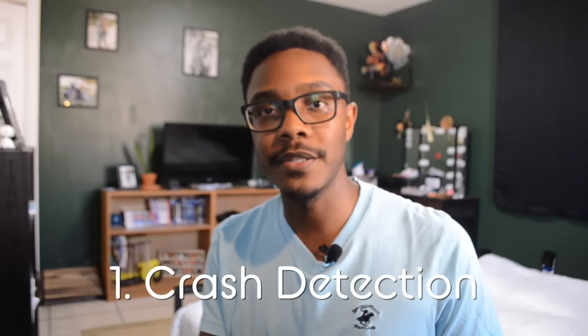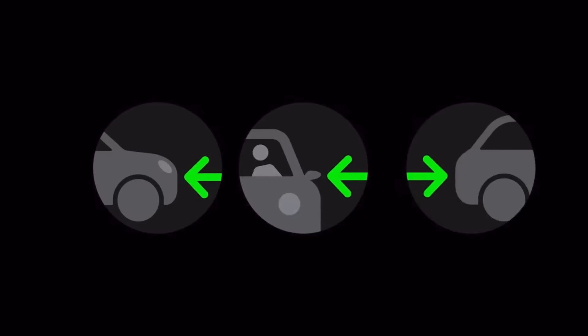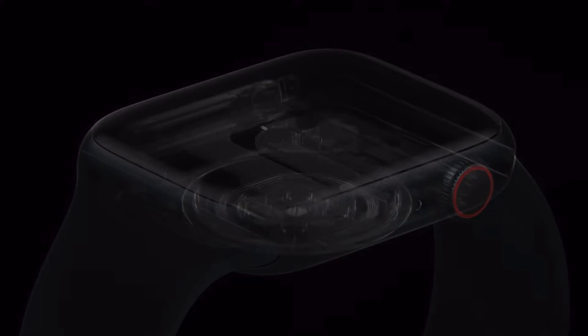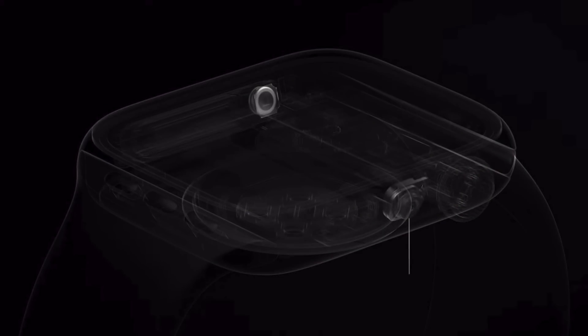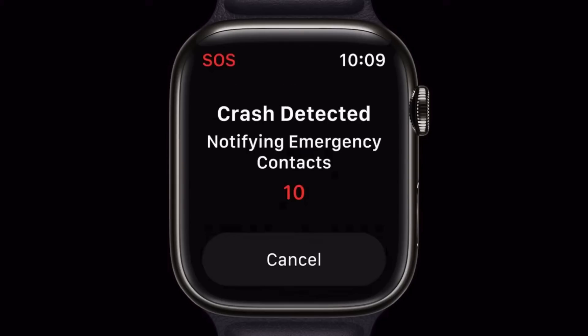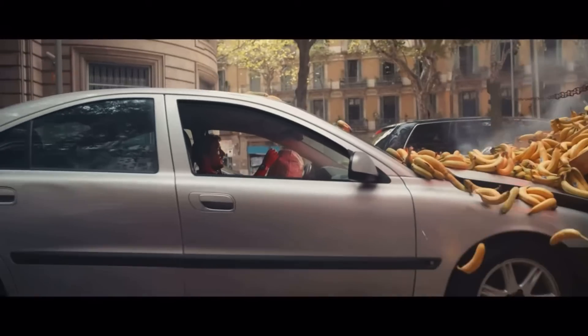The first feature is a no-brainer — crash detection on the SE, the Series 8, and the Ultra. All three of the new Apple Watches come with this new feature that just about anybody who gets in a vehicle will find useful, because if you get into an accident and you don't have the ability to call 911, the Apple Watch will detect the crash and notify emergency services and specific contacts you've already set up. That way your loved ones are able to tell you got somewhere safely instead of finding out later about a big accident.